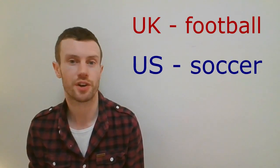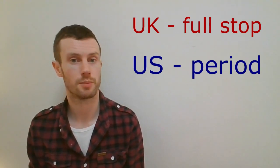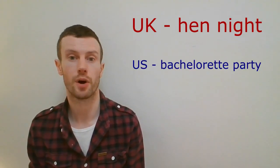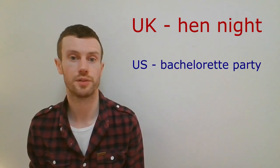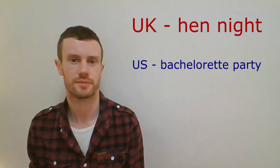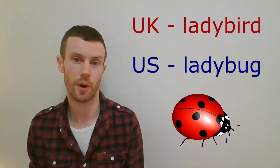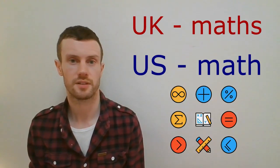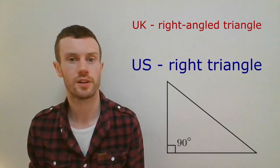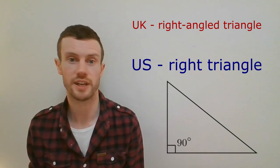Football, soccer — the most played sport in the world. Full stop, period — a punctuation mark at the end of a sentence. Hen night, bachelorette party — a celebration held for a woman who is about to get married, attended only by her female friends. Holiday, vacation. Ladybird, ladybug. Maths, math. Noughts and crosses, tic-tac-toe. Right angle triangle, right triangle — a triangle which has a right angle, a 90-degree angle.